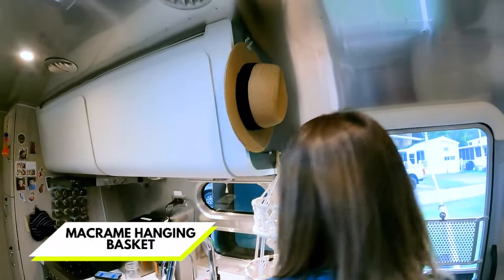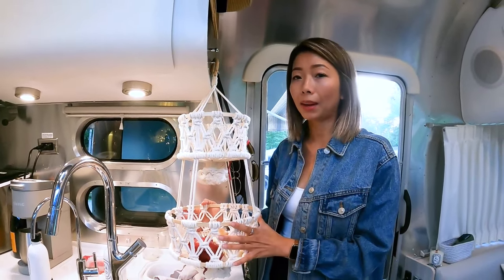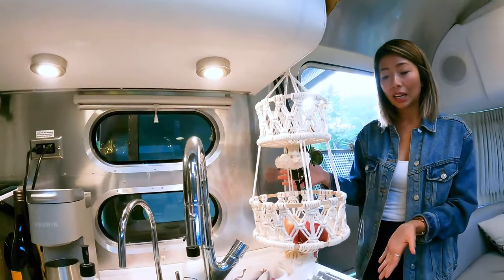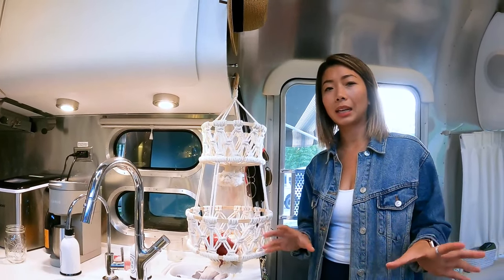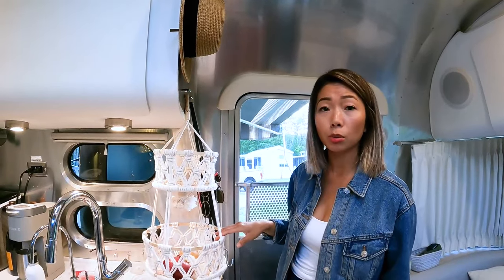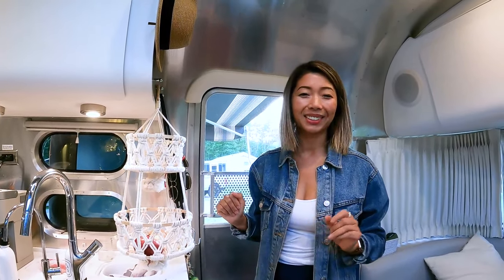Now we're moving into the more luxurious items — you could argue you don't need them, but I'm gonna fight you on that. Number seven is this hanging macrame basket. Personally Chris doesn't love it, but it makes me so happy — I got it on Etsy. In the Airstream there's so much aluminum that it can feel hard, and having something soft like this really warms up the space. It has two tiers, hangs on a hook, and I can put vegetables, fruit, or even sunglasses in it — multi-purpose.